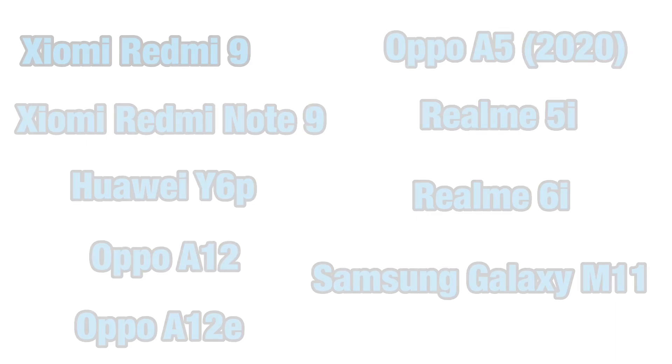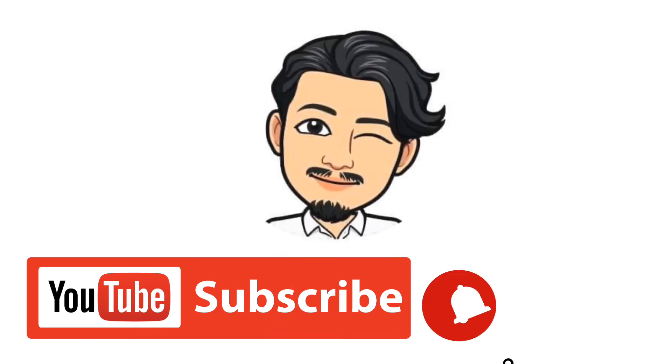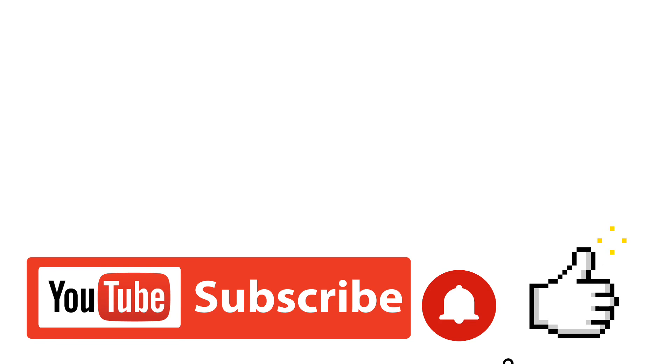Those are all the phones you can buy capable of handling your online class needs just under 10,000 pesos. Thank you so much for watching — don't forget to like and subscribe to our channel, and see you next time.